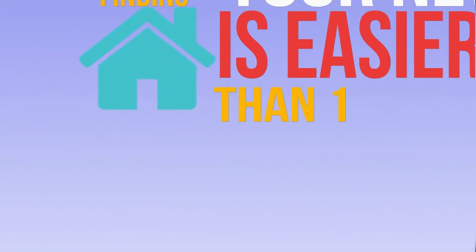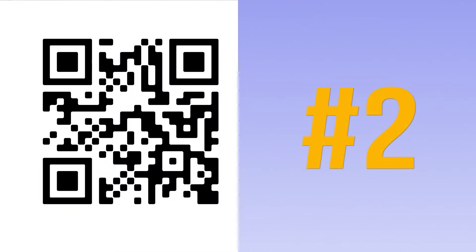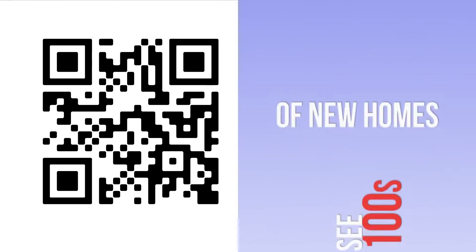Finding your new home is easier than one, two, three. First, turn on the camera app in your phone. Second, focus on the QR code. Third, click on the link to go to the Hot On Homes inventory page, where you'll see hundreds of homes that local home builders have available right now.